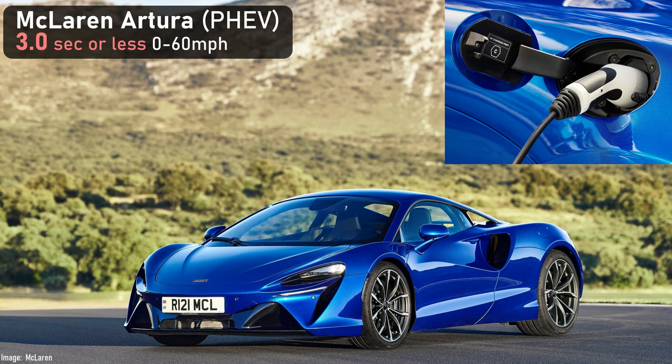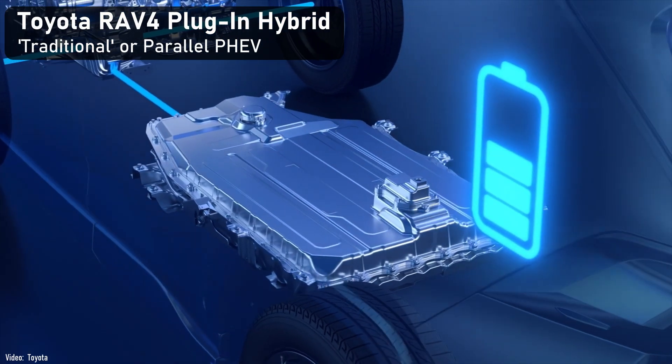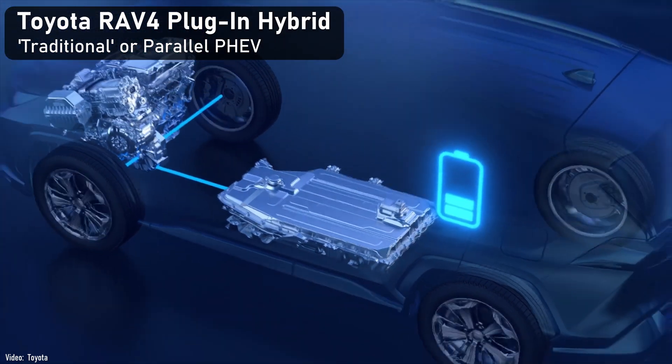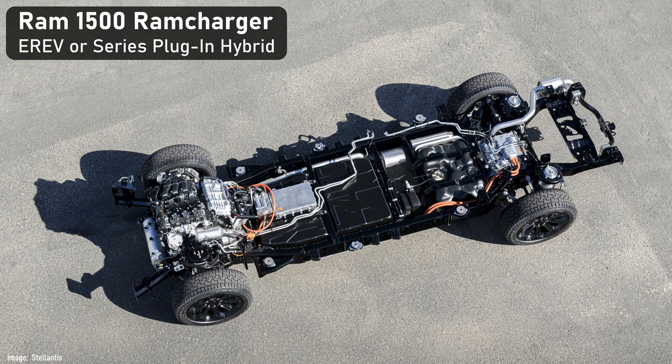There are some premium plug-ins that take advantage of electric motors to make them faster. Ferrari and McLaren both have a plug-in model to ease their clientele into a greener future while still torching tires. What I just described is a traditional or parallel plug-in system. Virtually all the PHEVs available to buy today are of this type, but we're going to see some series plug-in or E-REVs hit the road soon.